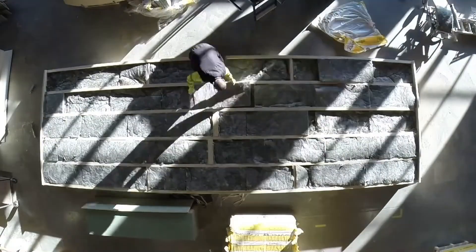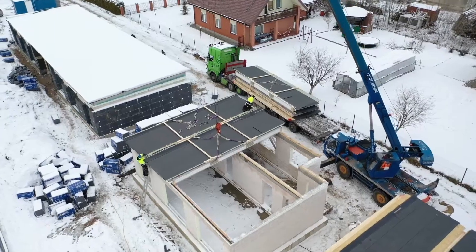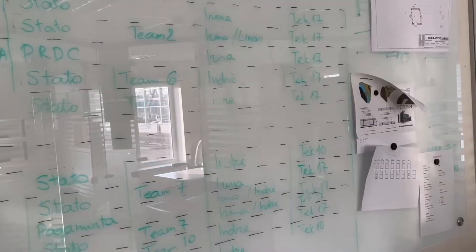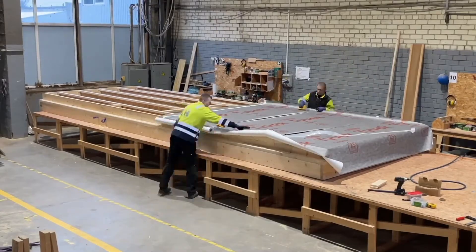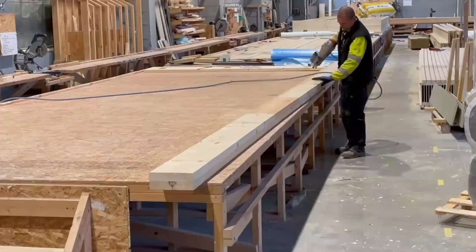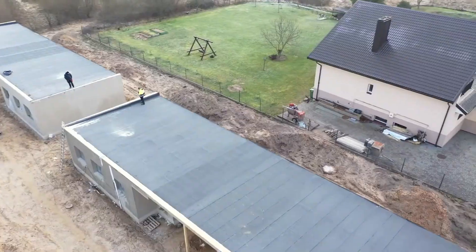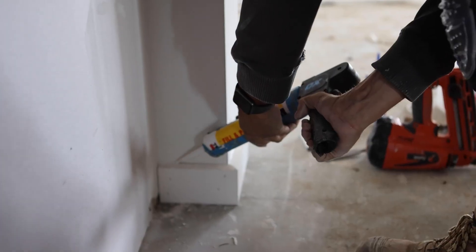Logi Prefab's ability to build homes quickly and efficiently sets them apart. Their focus on delivering high-quality homes in a short amount of time allows customers to move in faster. The energy-efficient features of their homes help save on utility costs, making them an affordable choice for people looking for a sustainable living space. With over 300 projects completed, Logi Prefab is proving that building a home doesn't have to be a slow or complicated process. Whether you want to convert an office building into a home or have them build a new house for you, Logi Prefab offers fast, affordable, and high-quality solutions for modern living.